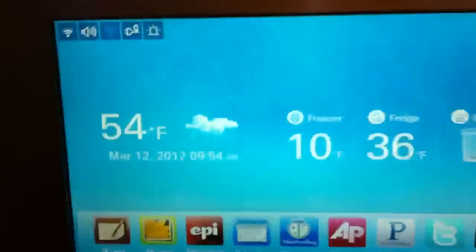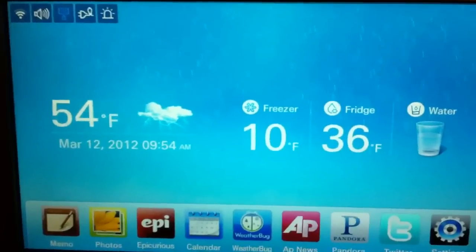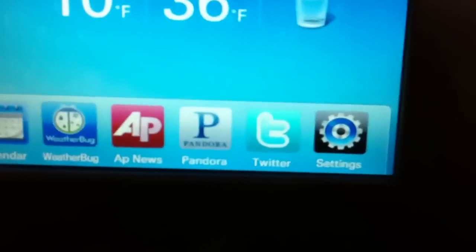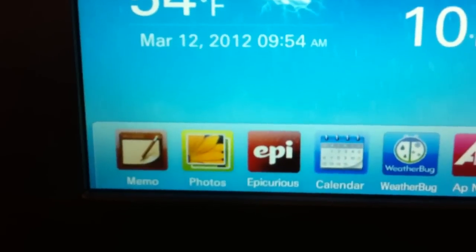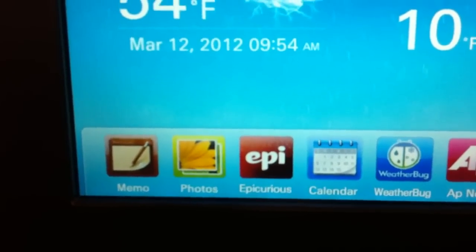I press the home button. It has the weather and you can see little raindrops in the back. At the bottom here it's got Twitter, Pandora, news, weather bug, calendar, epicurean, photos, and then memos.